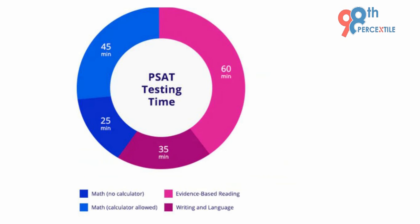The PSAT test is 2 hours and 45 minutes and it tests your ability in reading, writing, and math. The test includes 4 timed sections. The evidence-based reading test is 60 minutes, which will test the ability to read a passage, think critically about its main ideas, and answer related questions.